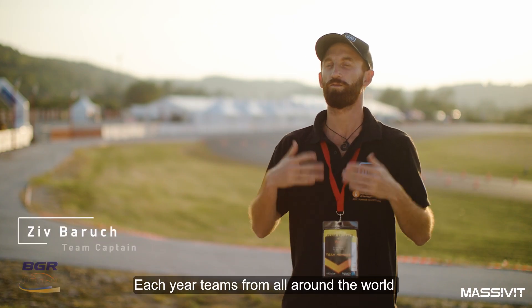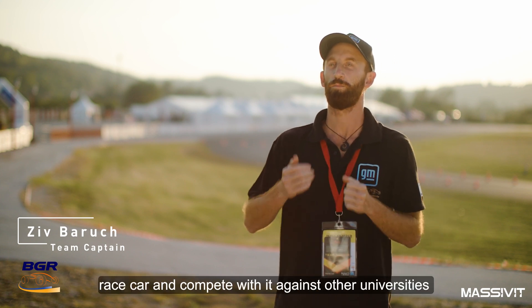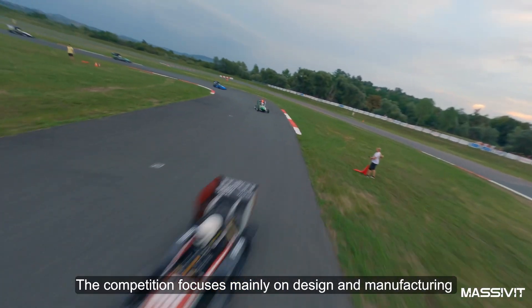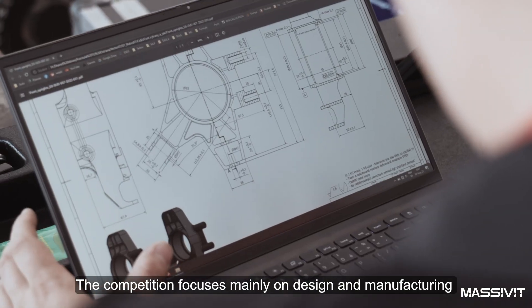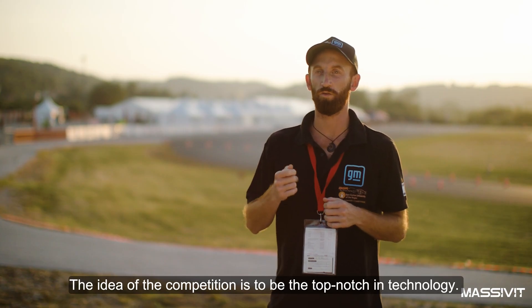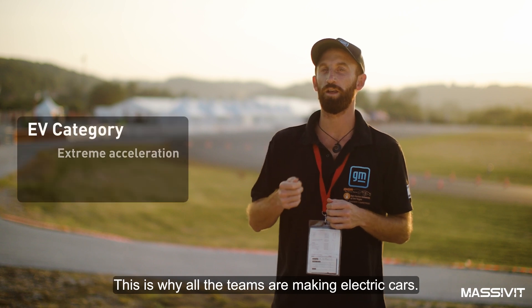Each year, teams from all around the world build a Formula Student race car and compete against other universities. The competition focuses mainly on design and manufacturing, not only on speed. The idea is to be at the top-notch of technology, which is why all the teams are making electrical cars.